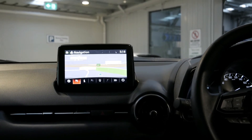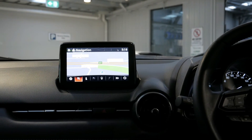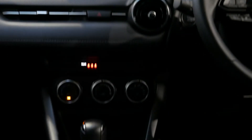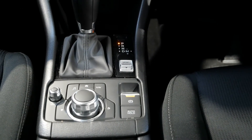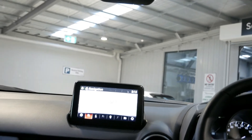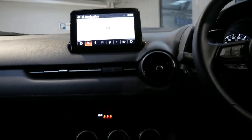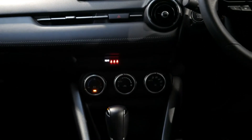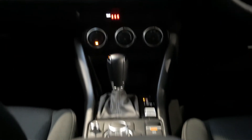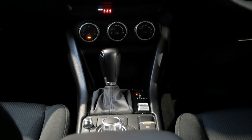The MZD Connect is a touchscreen while you're stationary, but while you're driving it actually locks you out, and you use the multi-function commander to control it while driving. Climate control is also standard, along with an electric parking brake with an auto hold function.